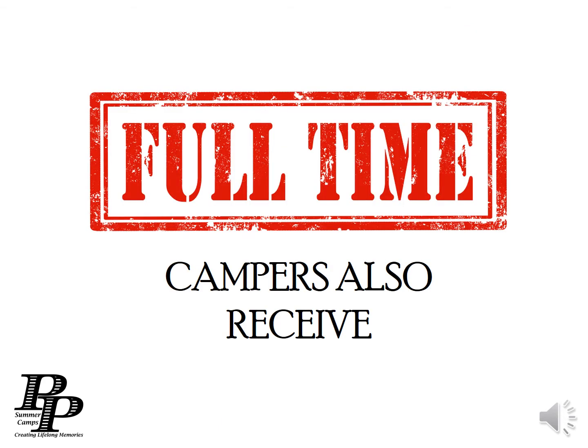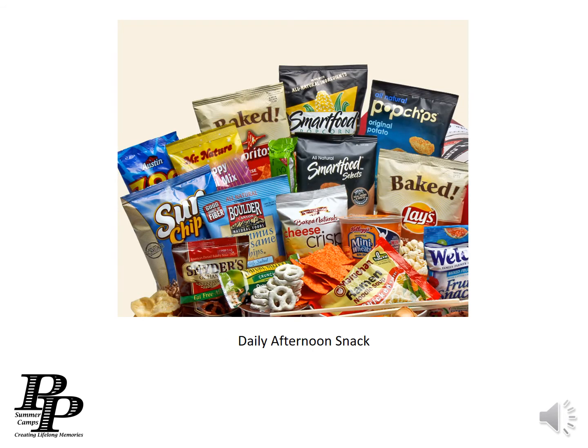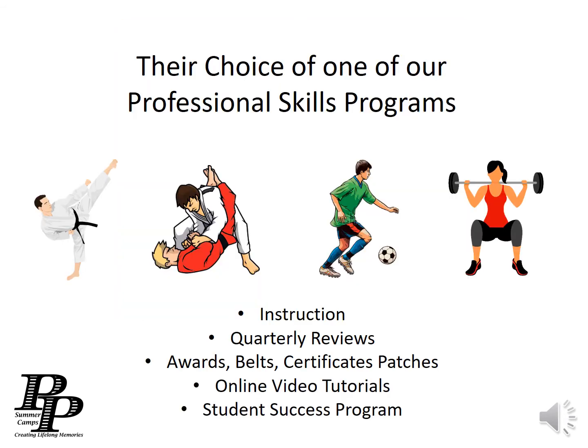Our full-time campers also receive a daily afternoon snack, the choice of one of our professional skills programs which includes martial arts, jujitsu, soccer, and strength, speed, and conditioning. This includes all of their instruction, any quarterly reviews that we do, awards, belt certificates, patches they earn, online video tutorials, and our student success program.